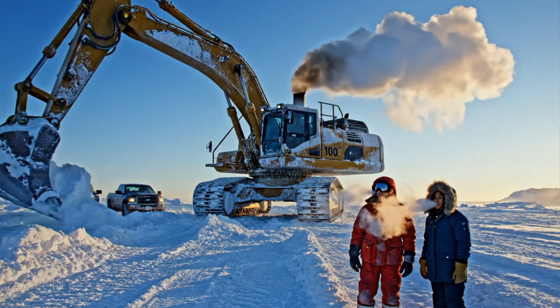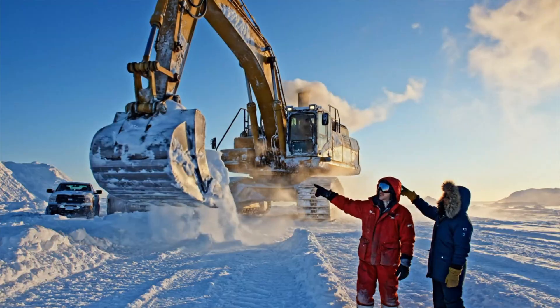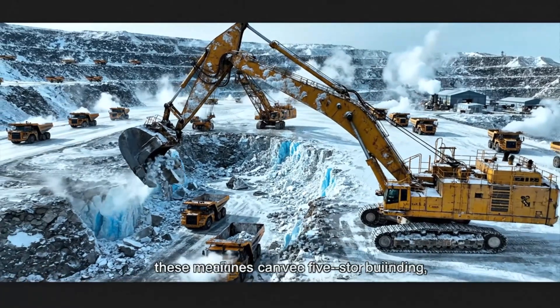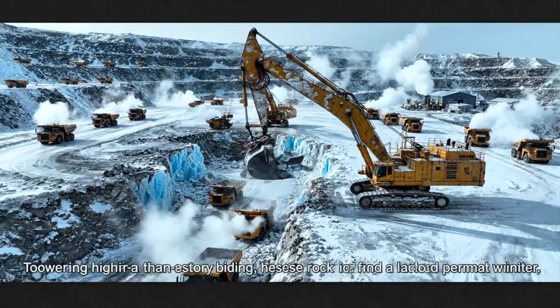At 40 degrees below zero, this 100-ton excavator must wake up and work while the entire environment tries to shut it down. Towering higher than a five-story building, these machines carve rock and ice from a landscape locked in permanent winter.